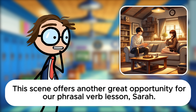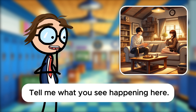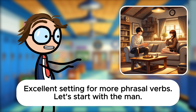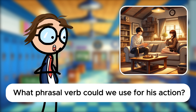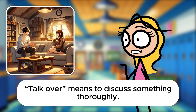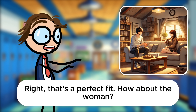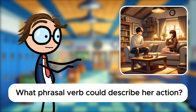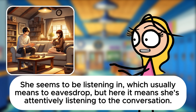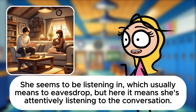This scene offers another great opportunity for our phrasal verb lesson, Sarah. Tell me what you see happening here. It looks like a couple having a conversation in a cozy living room. There's tea on the table, suggesting a relaxed atmosphere. Let's start with the man. He appears to be talking over something important with the woman. Talk over means to discuss something thoroughly. How about the woman? She seems to be listening in, which usually means to eavesdrop, but here it means she's attentively listening to the conversation.